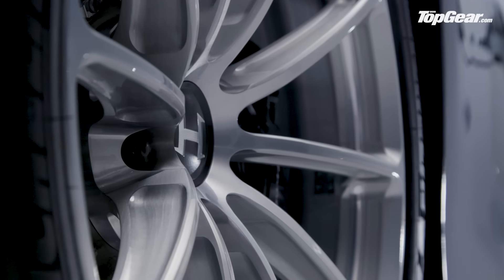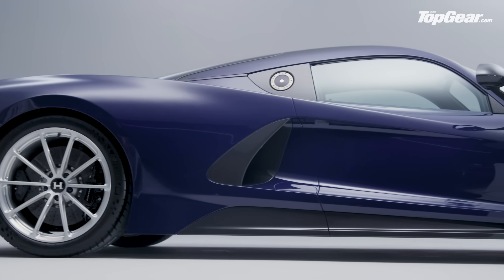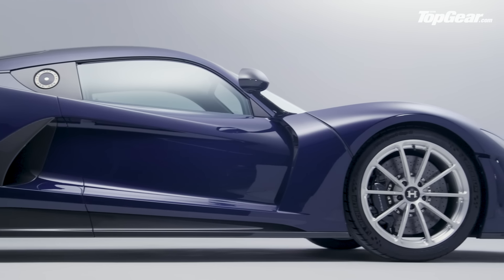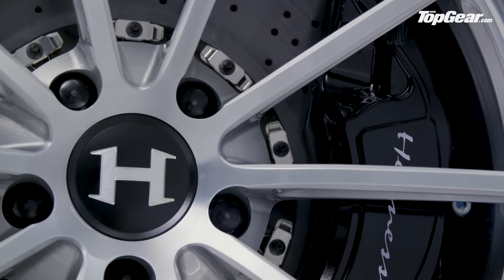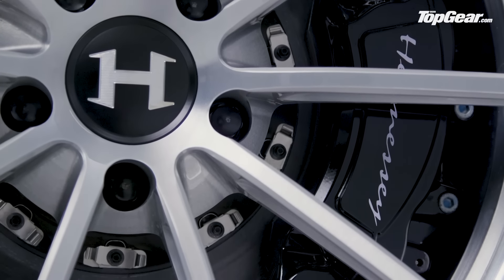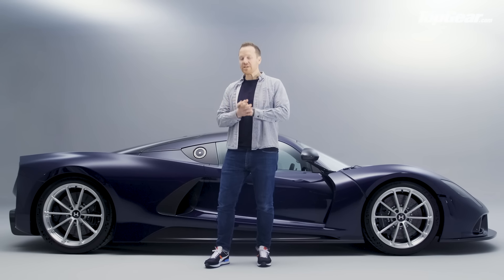The wheels are forged aluminium and staggered — 19-inch at the front, 20-inch at the back. The suspension is fully independent double wishbones with coilover dampers that can be adjusted manually but not electronically on the move. There is however a hydraulic lift system in case you have speed bumps leading up to your mansion. The brakes are Brembo carbon ceramics and the tyres are off-the-shelf Michelin Pilot Sport Cup 2s, which John is confident are good for 300 miles an hour and beyond.